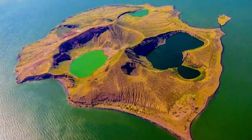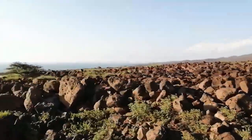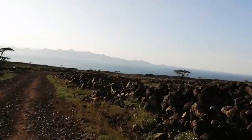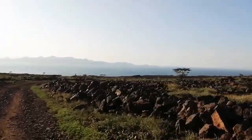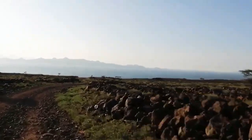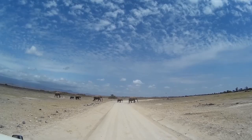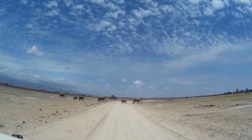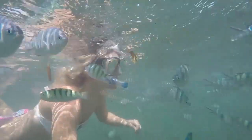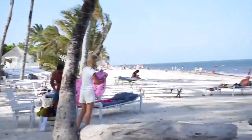Lake Turkana National Park is comprised of three national parks located around Lake Turkana in northwestern Kenya. It covers an area of 9,700 square kilometers. Lake Turkana National Park consists of Sibiloi, South Island, and Central Island National Parks. The park is home to a variety of wildlife including elephants, rhinos, and lions.